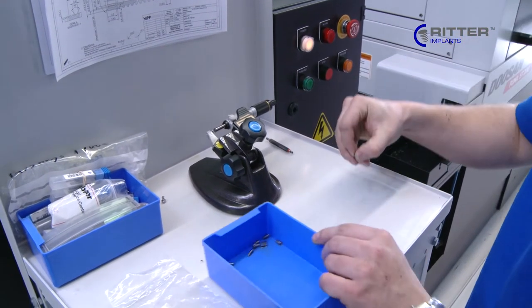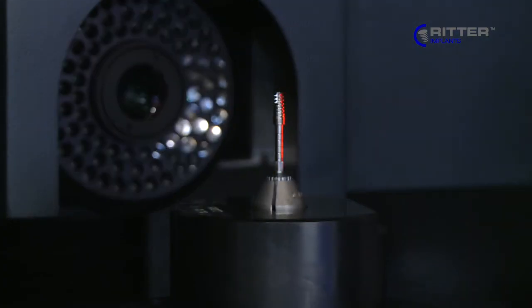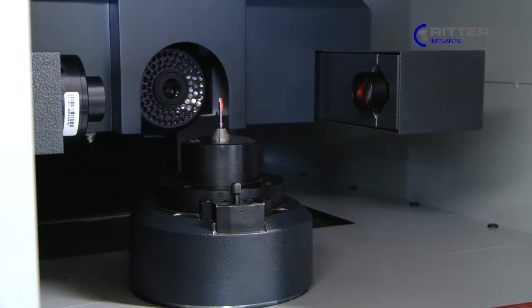Our technicians control the production process all the time. Precision plays a central role. In this way, we can ensure continuously best Ritter quality. Pressure and heat measurement are special unique methods to guarantee a perfect product.